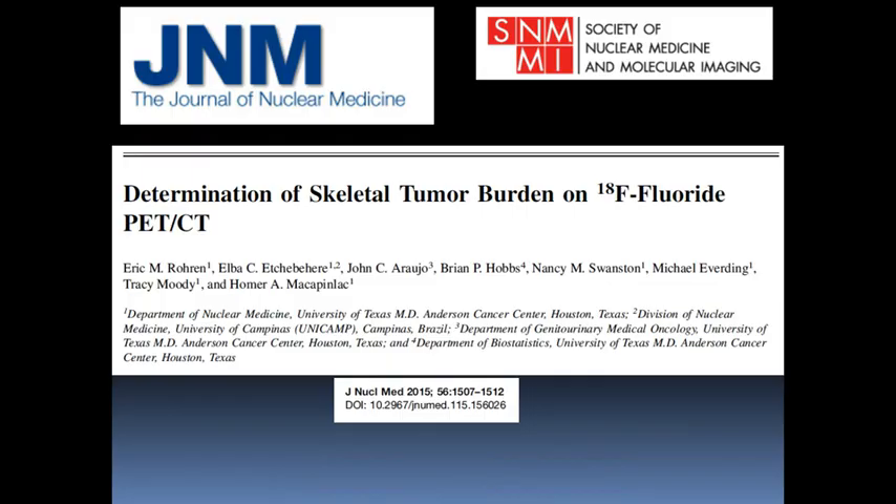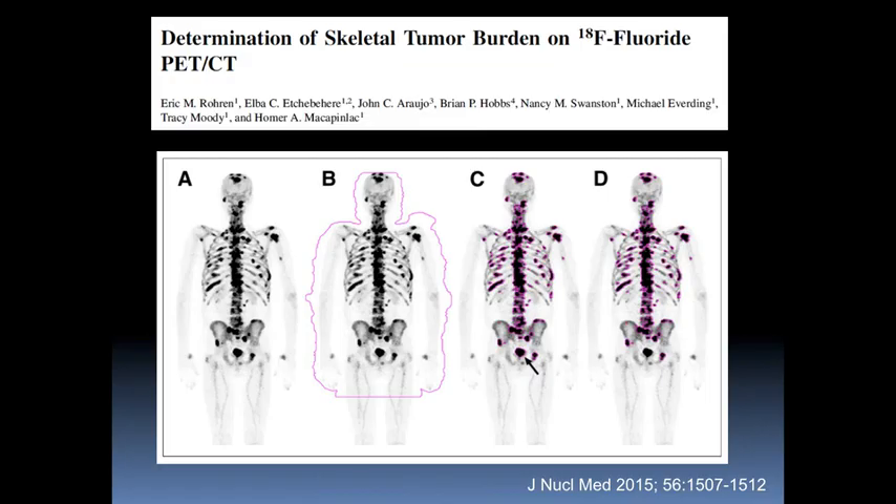Looking back at our experience, one thing we found consistently was that we could quantify the extent of disease on a fluoride bone scan, and that actually had prognostic value. We published papers on the technique, where you threshold the intensity of activity and come up with a quantitative metric for tumor burden in a particular patient. This is useful when trying to assign numerical values to understand the extent of either progression or positive response.